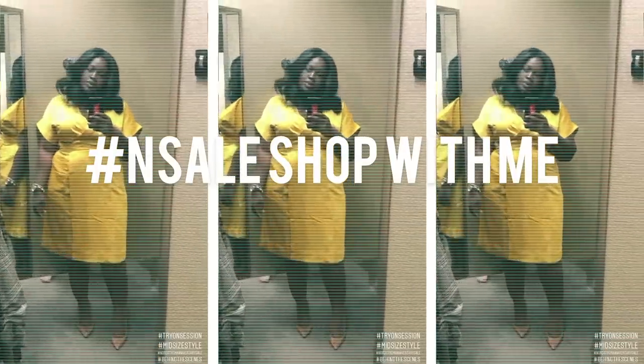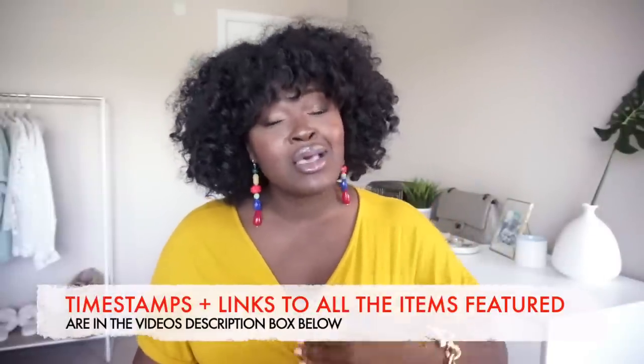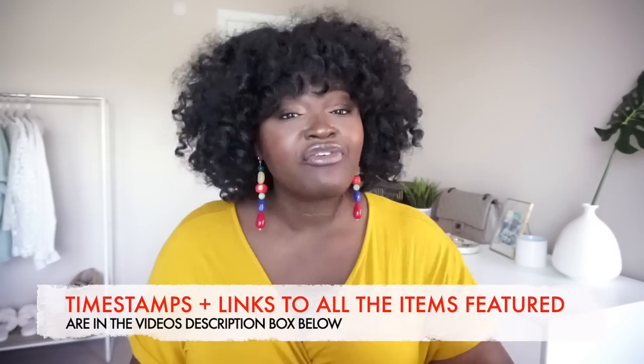Hey everyone, hope your day is going well. Today's video is all about the Nordstrom Anniversary Sale. I'll be previewing my favorites, sharing the do's and don'ts, the items that will sell out, and the items worth shopping based on my purchase history — plus the things not to buy. If you're new here, my name is Chi Chi, and on this channel we cover fashion, beauty, and lifestyle.